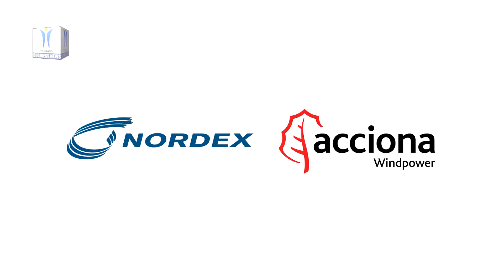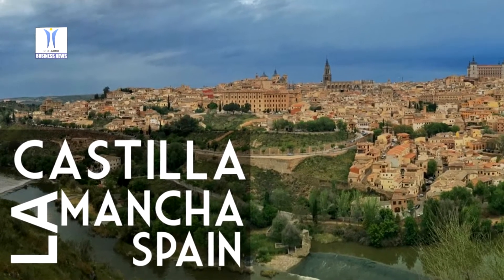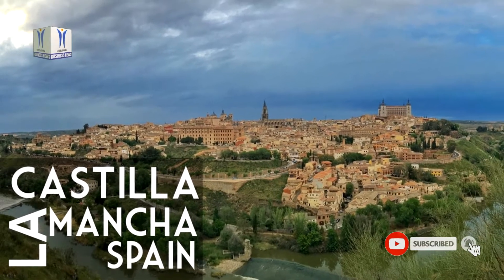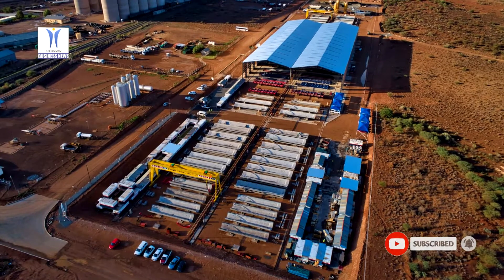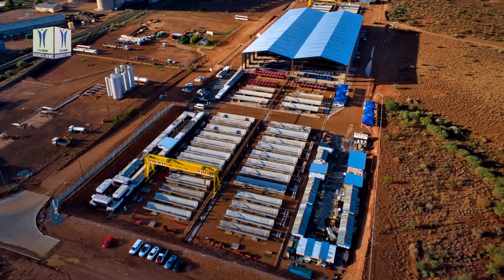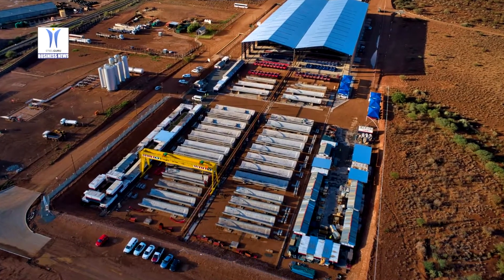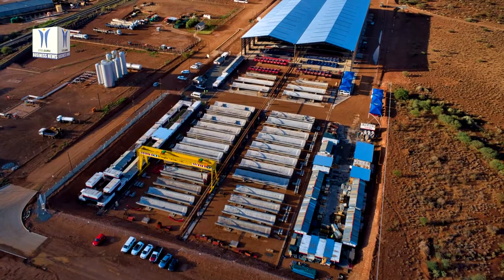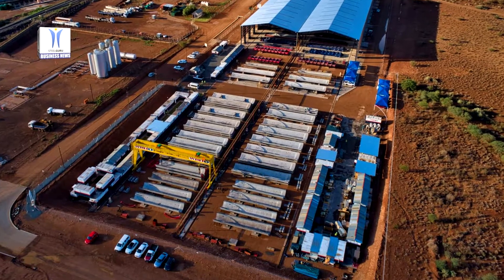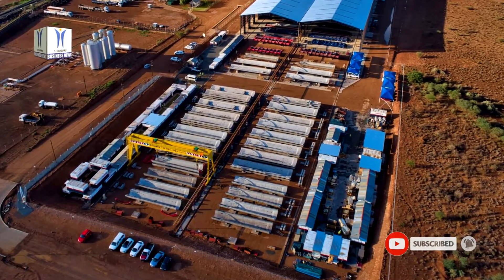Wind turbine manufacturer Nordex is now starting construction work for a factory for the production of concrete towers for its turbines on a 12-hectare site in Castilla La Mancha in Spain. Like the 11 plants for tower manufacture established by the Nordex group around the world, the new factory is also based on a mobile concept and is always close to wind farms. With the factory in Motilla del Palancar, the group will supply Nordex wind farms under construction in the region, thus shortening transport routes and times and thereby reducing logistics costs.